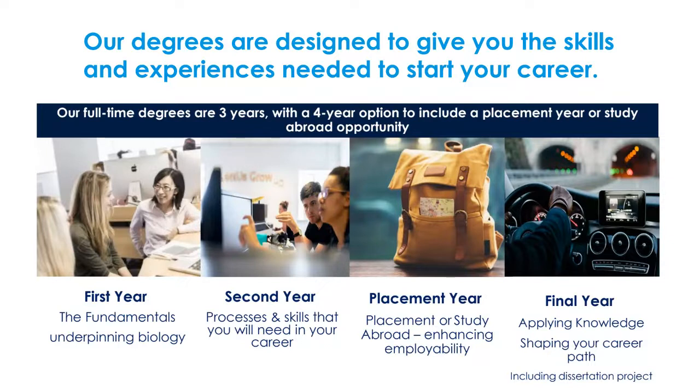Placement options include the National Trust, Randox, teaching in schools, and more. In final year you will begin to apply the knowledge you've learned and start shaping your career path, getting ready for either further study or entering the world of work. This will include your choice of a final year dissertation research project.